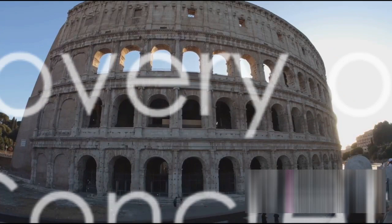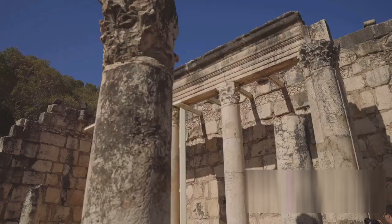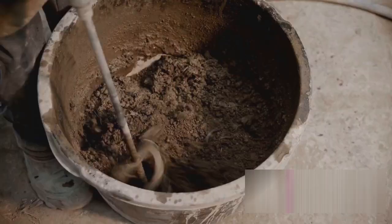The story of Roman concrete begins with its discovery — a tale woven into the fabric of time, a story of human ingenuity and innovation. It all started in the heart of the Roman Empire, around 2,000 years ago. The Romans, ever the pioneers, were on a constant quest for development. They yearned to build structures that were not only grand, but also enduring. The answer to their quest lay beneath their feet, in the form of a peculiar volcanic ash known as Pozzolana.